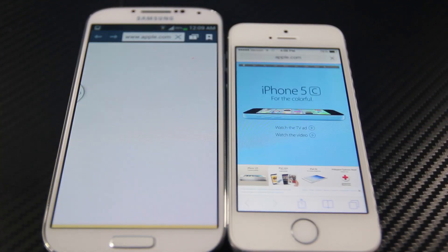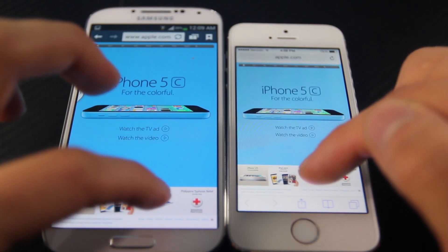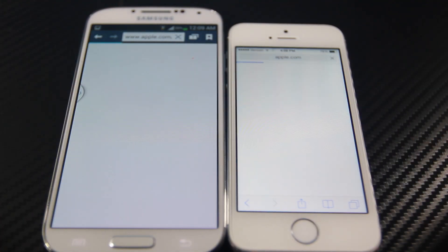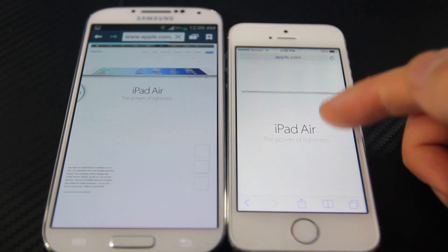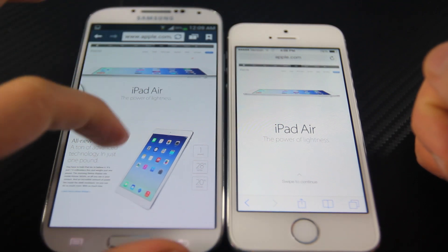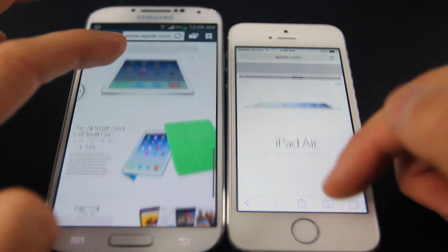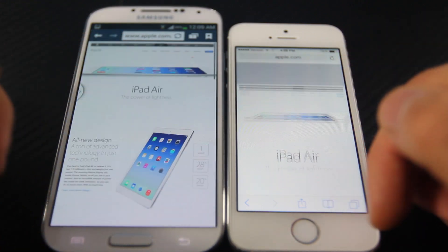In a quick test loading Apple's website, the 5S loaded it faster initially, but clicking on the second link the S4 brought it up a bit faster and was usable in a faster time. Generally though, you will notice that the 5S is snappier — in more applications you'll have more processing power, which means better performance throughout the system.